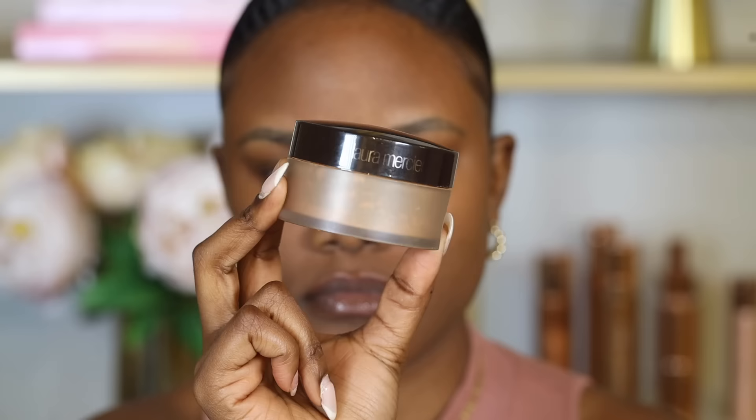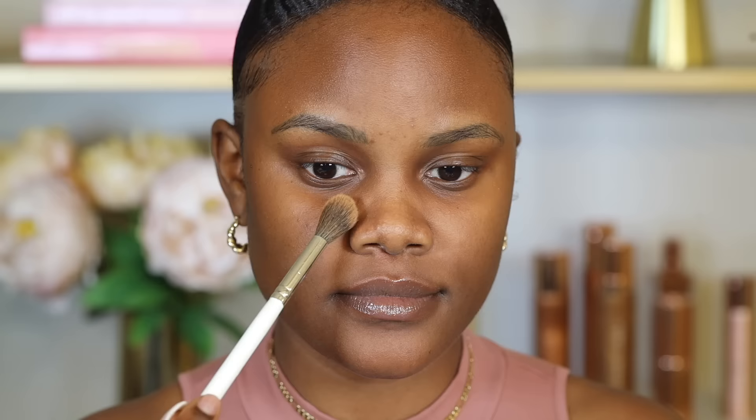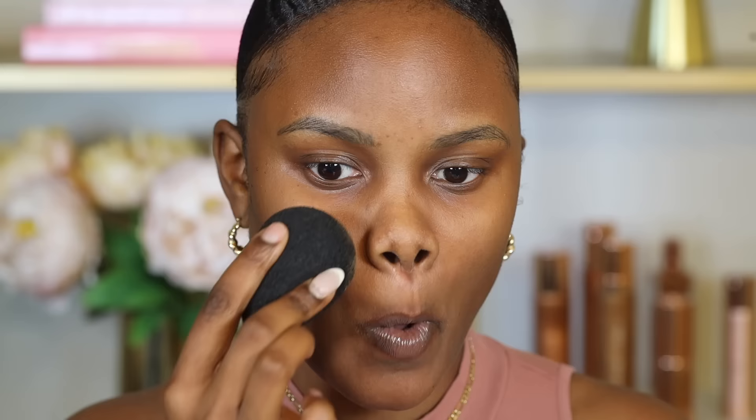For translucent powder, you want to get one that is close to your skin tone. I love using the Laura Mercier Translucent Setting Powder in the shade Medium Deep because it's close to my skin tone and doesn't add coverage. A really good affordable option is the Milani Make It Last Setting Powder in the shade Medium to Deep — it's translucent and matches my skin tone and undertone. You don't want to use a brush to just swipe the powder on; instead, use a sponge and press the powder on your skin, focusing on the areas that tend to get really oily, usually at the center of the face and around the nose area.